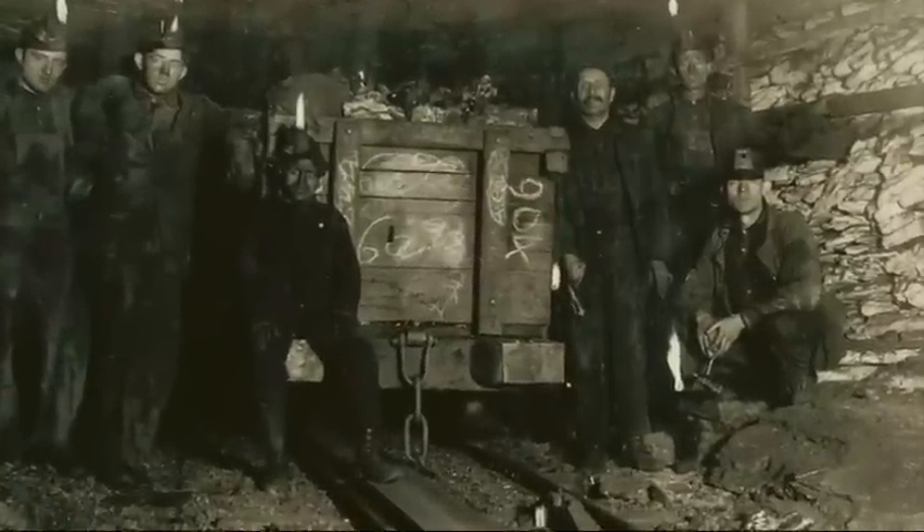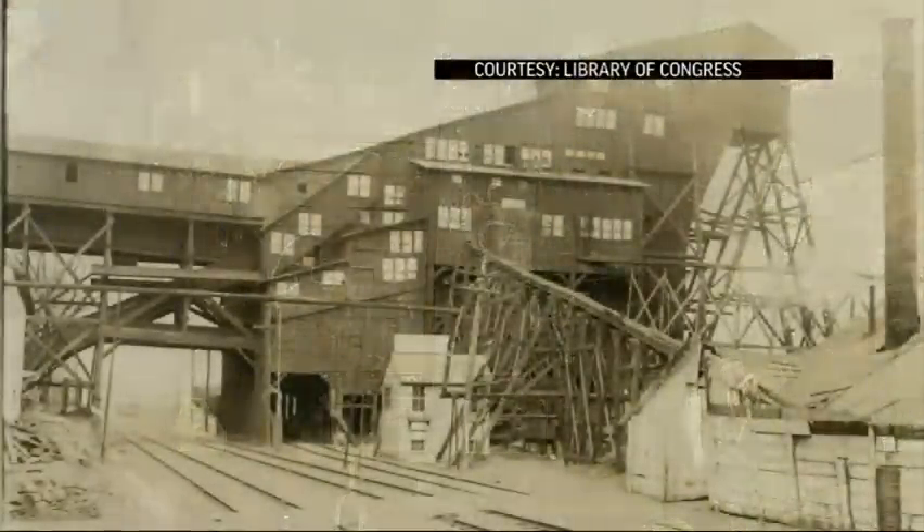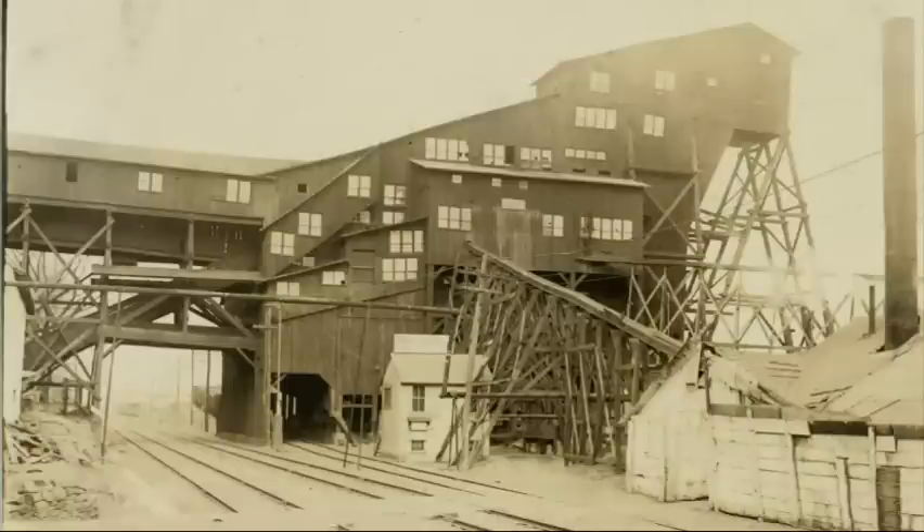Just to see it being torn down is quite sad. It's part of our heritage. A century ago, anthracite heated millions of homes and helped fuel the industrial revolution. Breakers were used to crush, wash, and sort up to 100 million tons of coal a year.